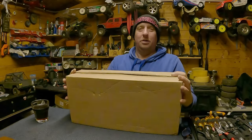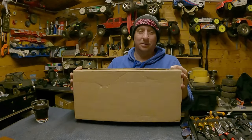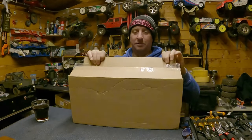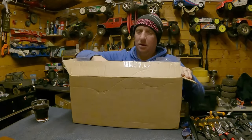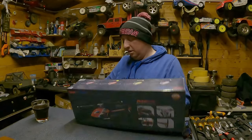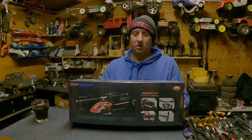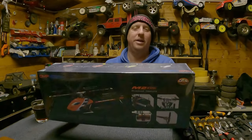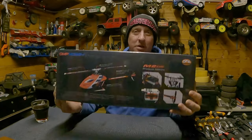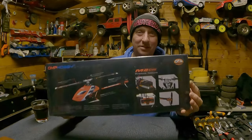Anyway, that's not what this video is about. What it is about is a special delivery that I got today. We got a nice brown cardboard box — pretty cool, huh? This is what we got. I ordered the OMP M2 Evo 3D helicopter. Yes, that's right — I bought myself another helicopter.